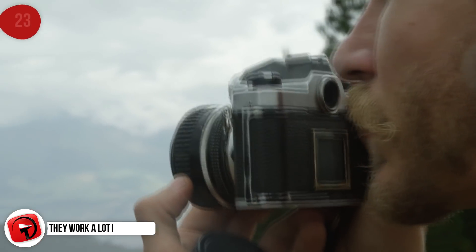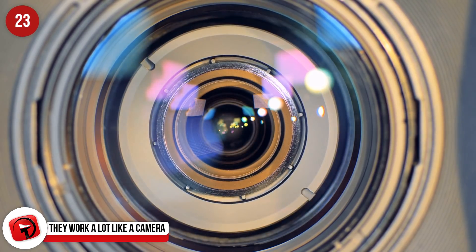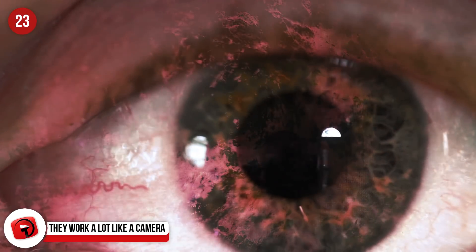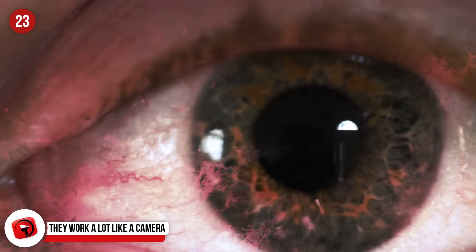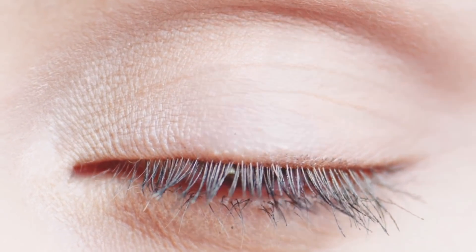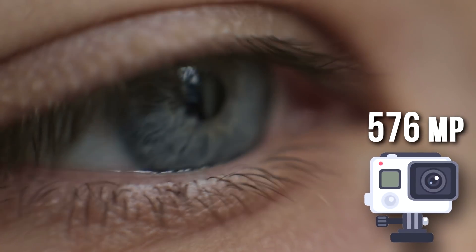They work a lot like a camera. If you know anything at all about cameras, you'll know that they let light in and focus it onto a photosensitive surface. That too is how eyes work. Light floods into the eye and is focused on your retina, allowing you to see. The eyes are like super cameras — put into photography terms, the resolution of our eyes is 576 megapixels.